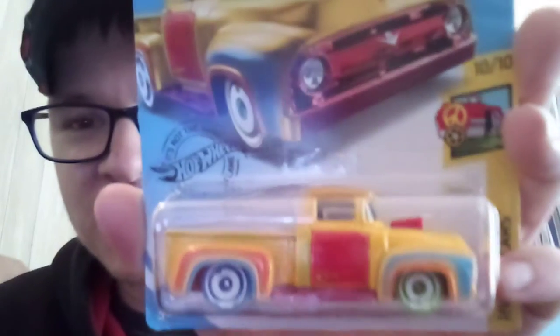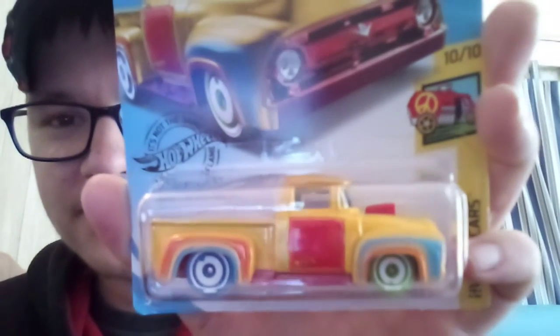Another 64 Nova Wagon Gasser. The Bone Shaker art card from last case — got two of these. The treasure hunt for the case: the Custom 56 Ford Truck. There's your treasure hunt for this case. I love the truck — it's done up just like that 69 Ford Mustang.